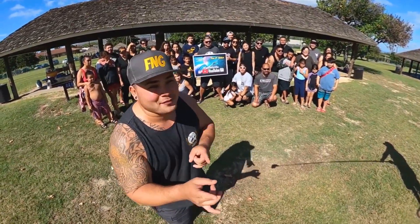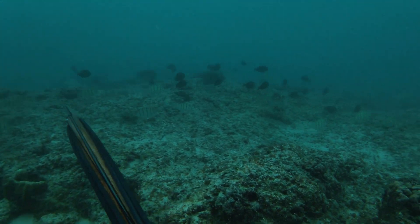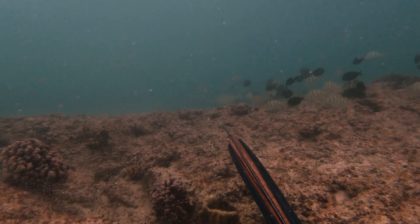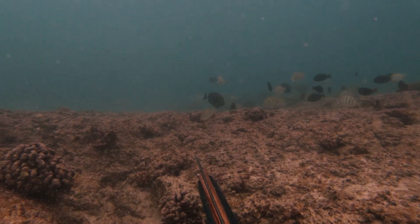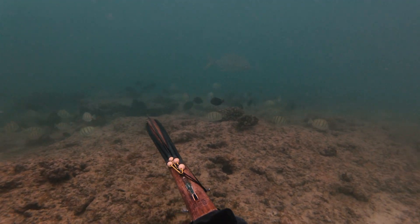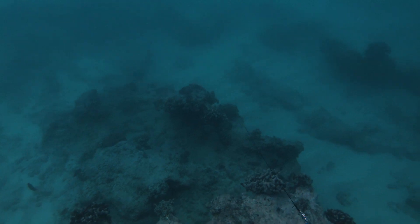Thanks for tuning in for this episode of Fish N' Grillz. Here with Dre — okay, all right, so what's in the cooler today?